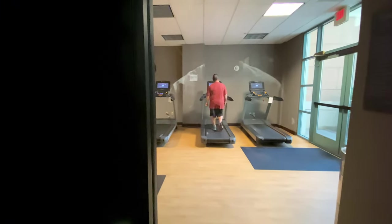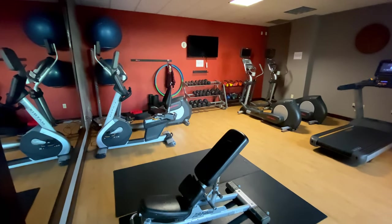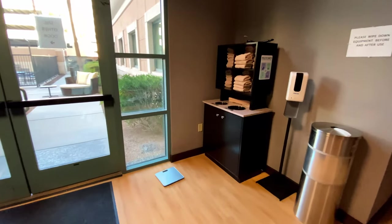At the end of the hallway is the exercise room, which has a good amount of equipment: a bench, stationary bike, ellipticals, a rack of dumbbells and kettlebells, and three treadmills. In the corner is a shelf of towels.